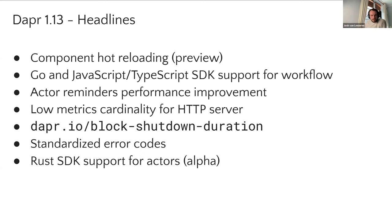And finally on this list, we have Rust SDK support for actors in the Rust SDK as alpha. It's great to see the Rust SDK getting some love. Rust is getting more and more popular over time, so it's good to see that getting a bit more feature parity with the other SDKs.